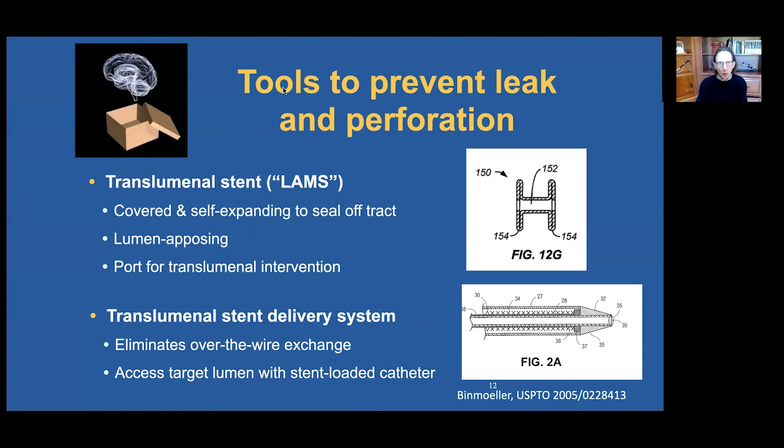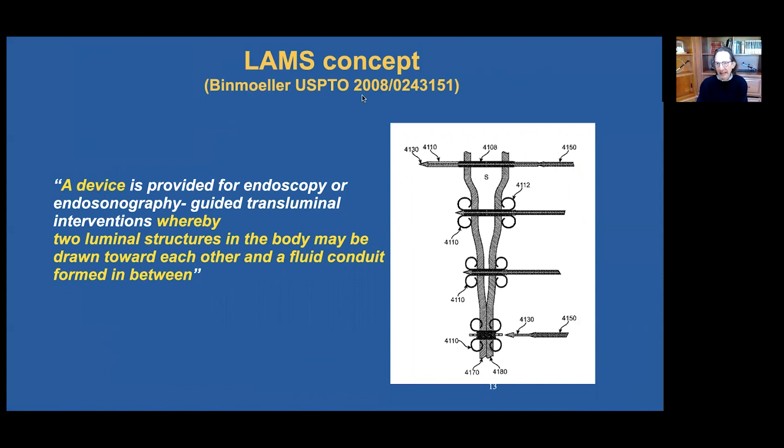So what we need are tools to prevent leak and perforation. We have to think outside the box. We need a transluminal stent — a LAMS — that is covered and self-expanding to seal off the tract, should be lumen opposing, and should also provide a port for transluminal intervention. We need a transluminal stent and delivery system that eliminates over-the-wire exchange and accesses the target lumen with a stent-loaded catheter. The LAMS concept is summarized in the patent filing from 2008: a device whereby two luminal structures in the body may be drawn towards each other and a fluid conduit formed in between. In the diagram, you can see how the deployed flanges of this expandable metal stent draw the two walls together to form that conduit.